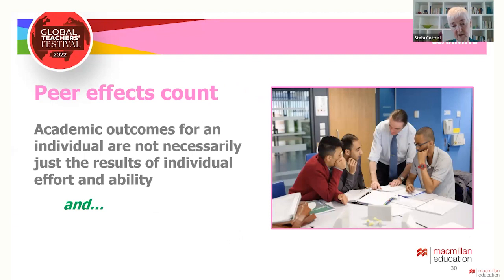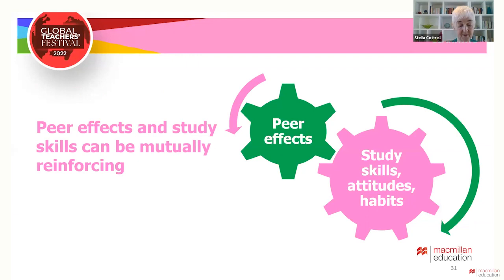Our experience at Leeds and research such as Griffith and Rask brought home two points. Firstly, academic outcomes for a student are not necessarily just the results of individual effort and ability — the cohort you are in can affect your grades and outcomes for better or worse, so skillful teachers who can generate the right kind of cohort mindset and behaviours create advantages for their students. Secondly, peer effects and study skills have mutual benefits. A skillful teacher can create an environment where study skills and cohort effects continually reinforce each other — a virtuous circle.